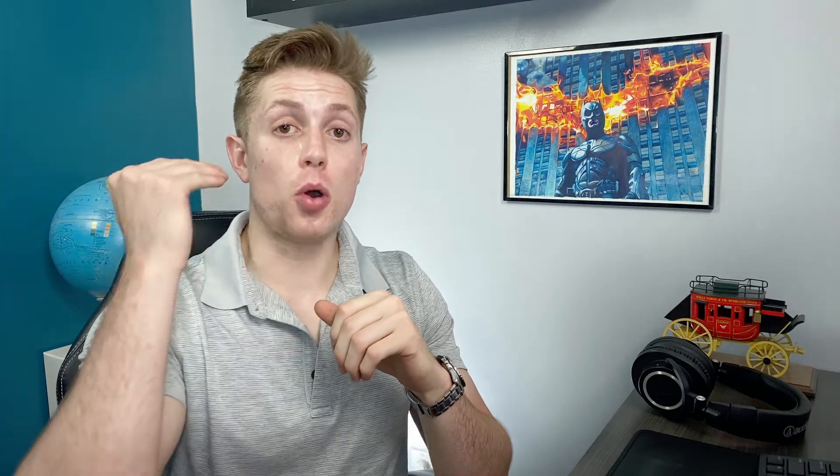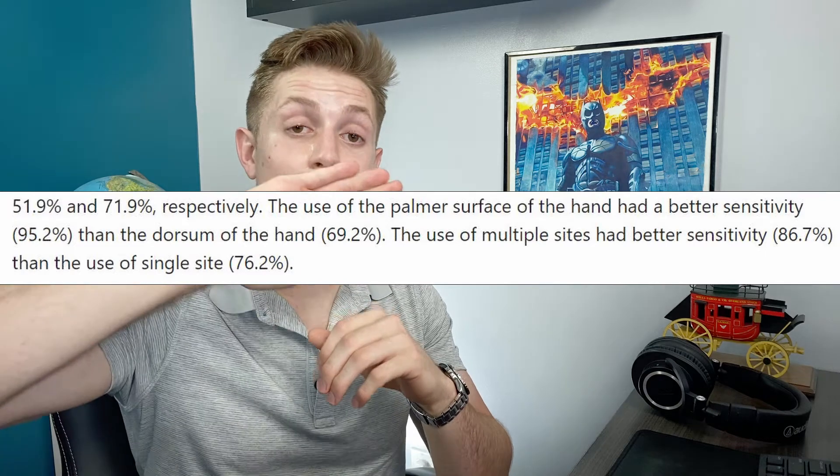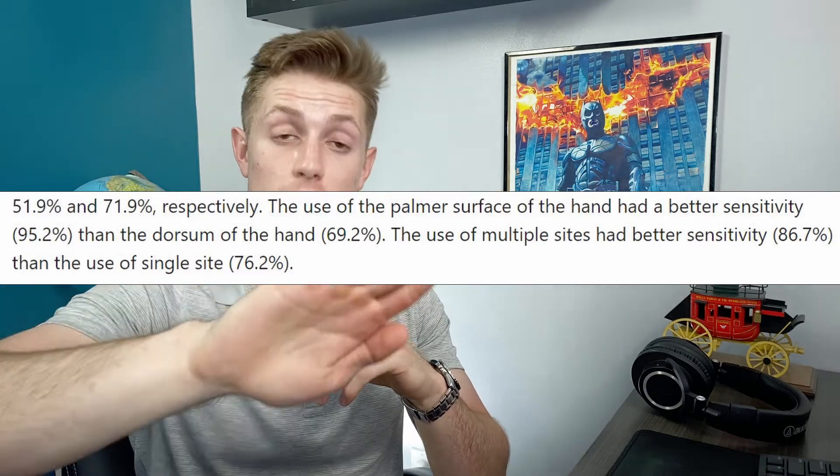One interesting detail I found was that checking with the palmar surface of your hand is much better than checking with the dorsal surface when assessing fever. One study I'll link below had a sensitivity of only 69.2% when checking with the back of the hand, compared to a sensitivity of over 95% when checking with the front of the hand. So feeling someone's forehead with the palms of your hands and not detecting a fever gives a pretty good indication they don't have one.